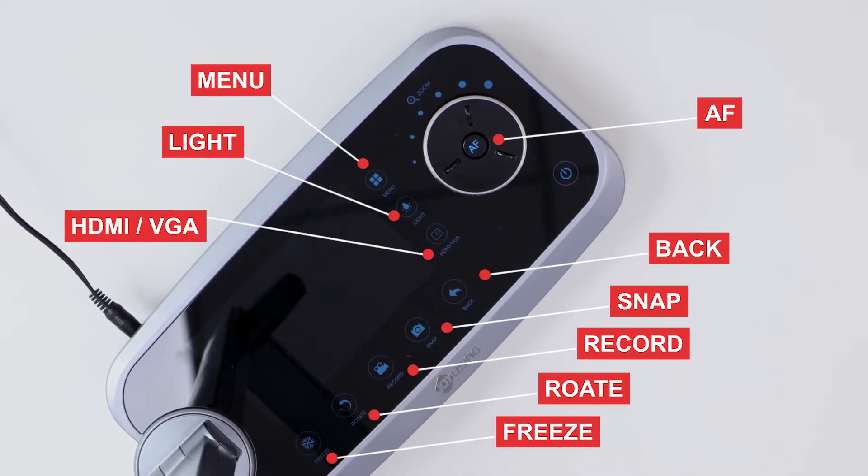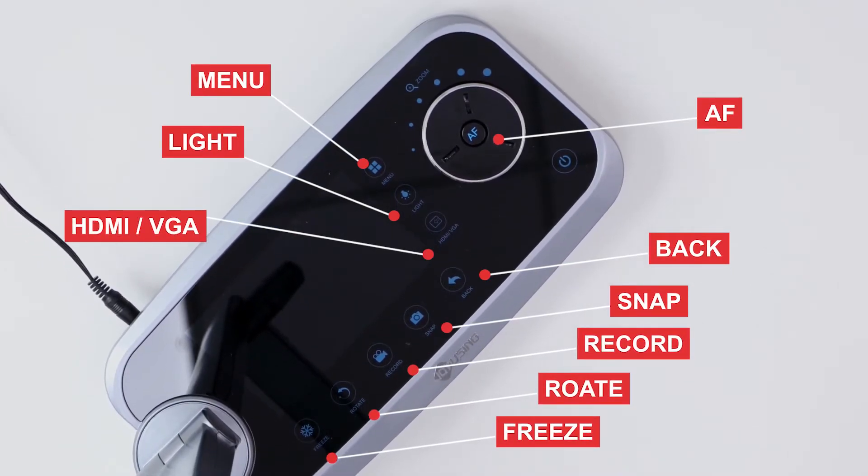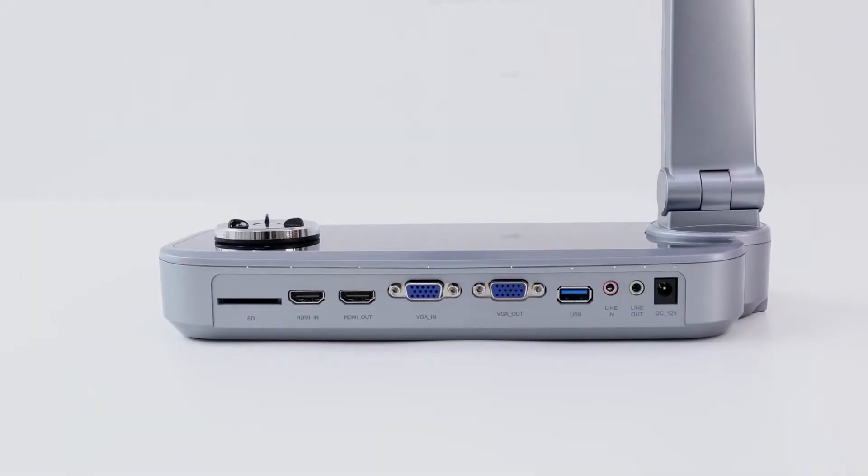Owing to a stepless control knob, zoom in and zoom out in PC-free mode by turning the knob is available.